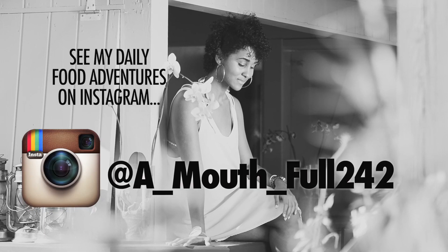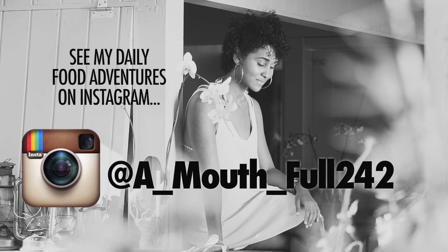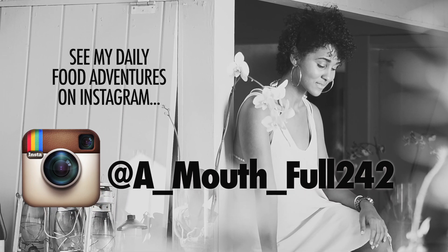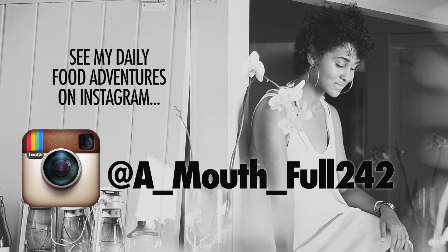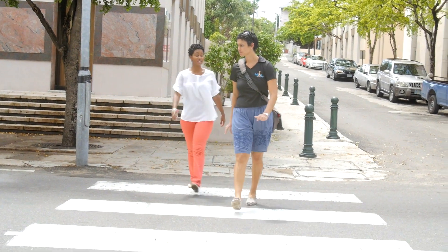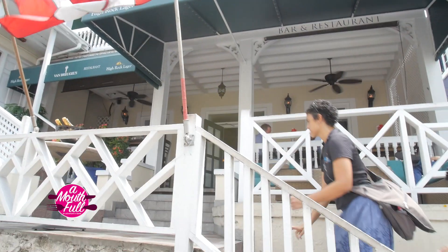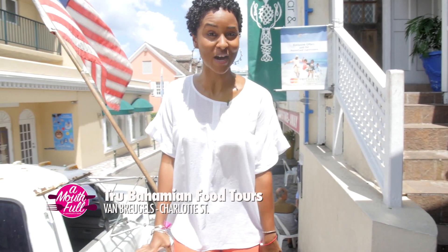Because I'm such a foodie, I'm always eating great food and I want to share it with you. Follow me on Instagram and Facebook for all the dishes that don't make it on the show — I follow back. We're at our third stop on the tour, Van Brugel's, where we're going to get a creamy conch chowder.